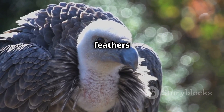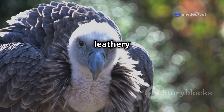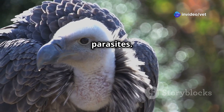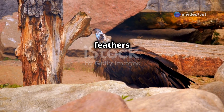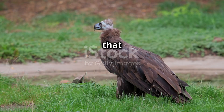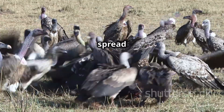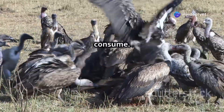Vultures have thick, leathery skin and feathers that are resistant to bacteria and parasites. This helps to prevent the spread of disease from the carcasses they consume.